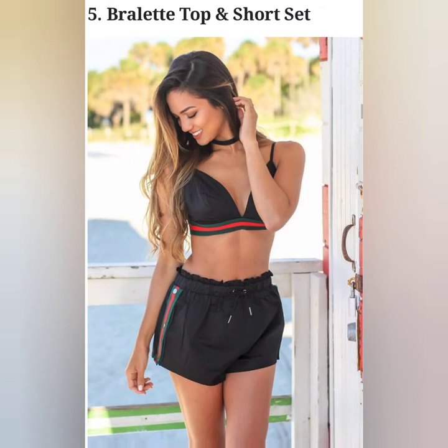A bralette is a soft and structured bra that often extends a bit downwards to your torso. Bralette top and short sets have become a popular sleepwear set.